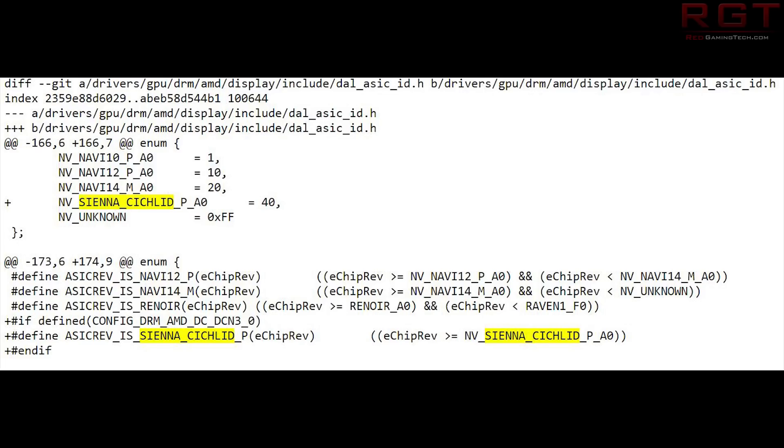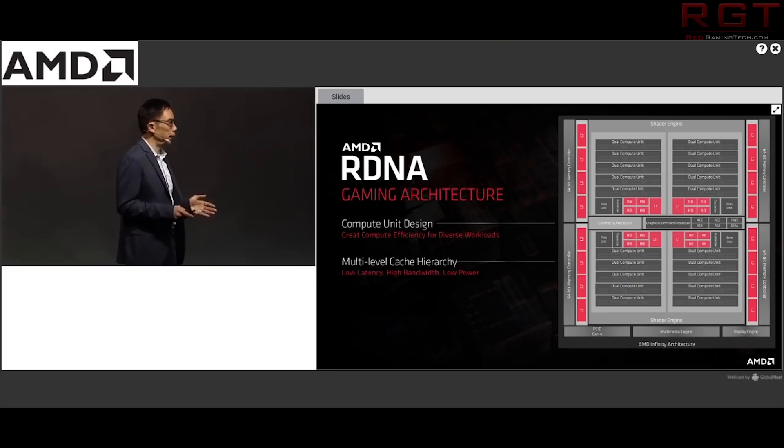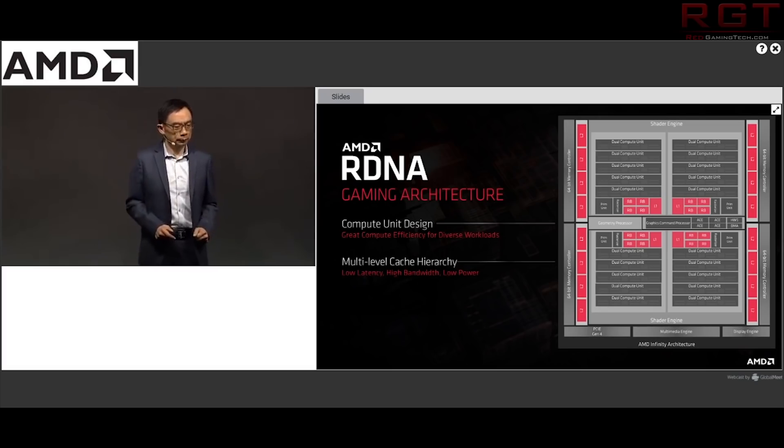Phoronix also did some digging and found this upcoming GPU has VCN 3.0 capabilities for video coding and DCN 3 for display. It appears it's not going to make the merge window in August, which most likely indicates these GPUs will launch after August — matching up with the belief that the cards launch late this year. One AMD engineer stated: 'Sienna Cichlid is a GPU from AMD; this patch set adds support for it including power management, display interrupts, GFX, and multimedia.'